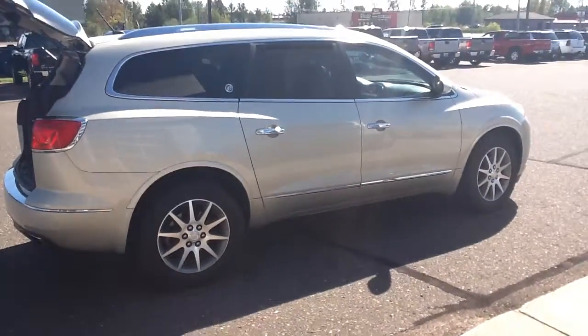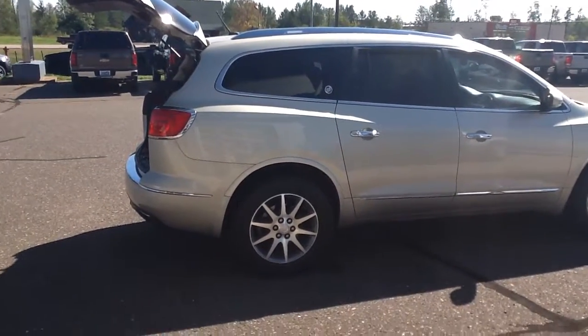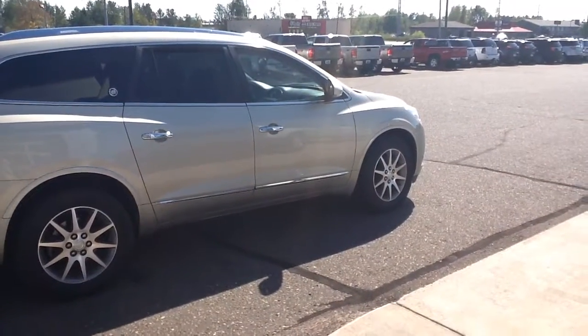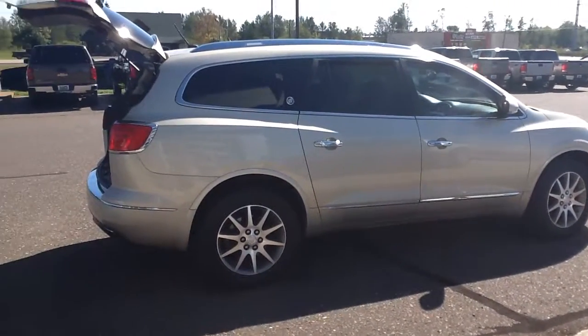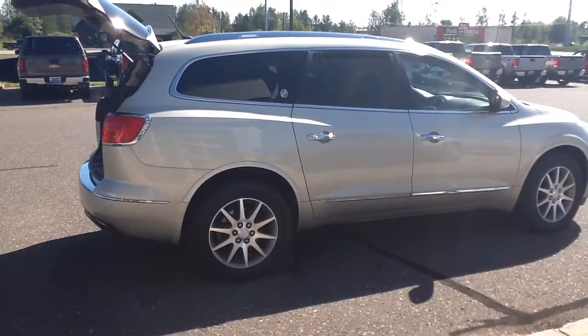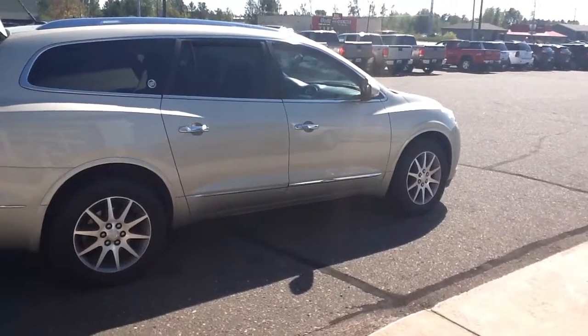Again, this is a 2014 Buick Enclave all-wheel drive, stock number H355072. I'm John Bonney, you can contact me here at Don Johnson Hayward Motors, 715-475-1434.